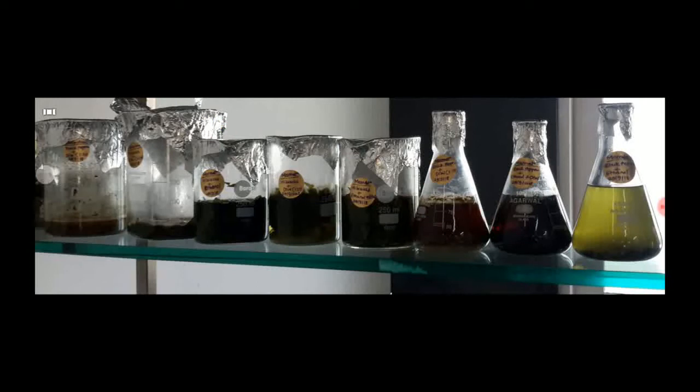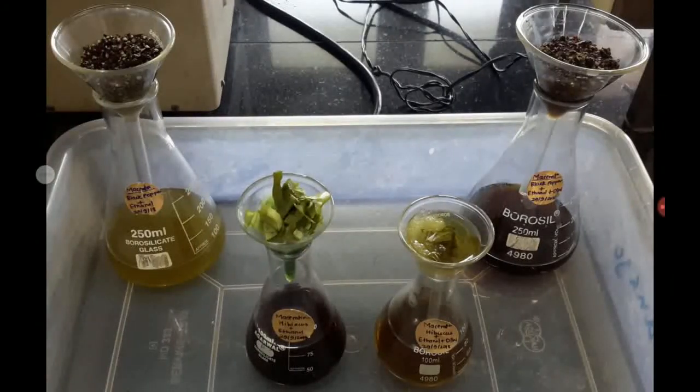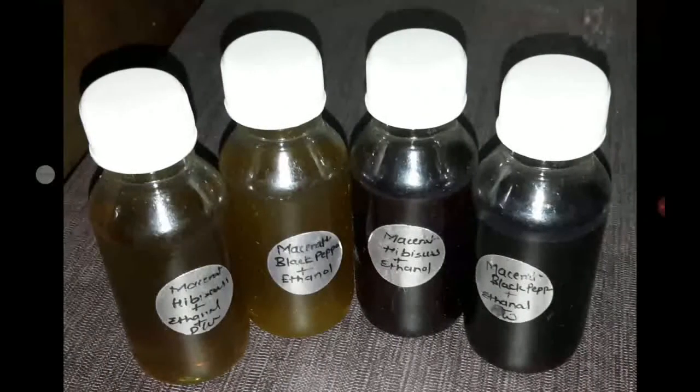For the extractions, I used natural resources — hibiscus leaves and black pepper. These are the two natural ingredients I used. The first method is maceration, from which I obtained the extract. You can see the filtration process, and after that I got the different extracts from the maceration.